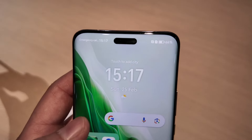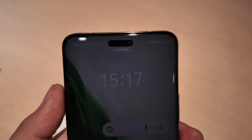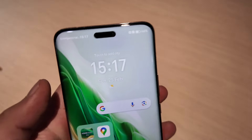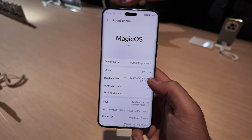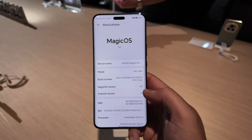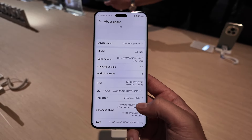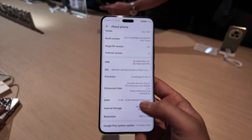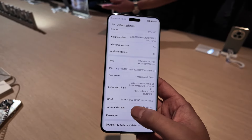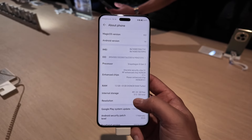We've got this camera notch on top — reminds anyone of the Dynamic Island? They do say it's open to developers to develop notifications and stuff in there. On the phone, we've got Magic OS 8.0, which is based off Android 14. We've also got the Snapdragon 8 Gen 3, which is the secret sauce to all the power. You've got 12 GB of RAM, 512 GB of storage, and an extra 8 GB of RAM thanks to Honor's RAM Turbo.